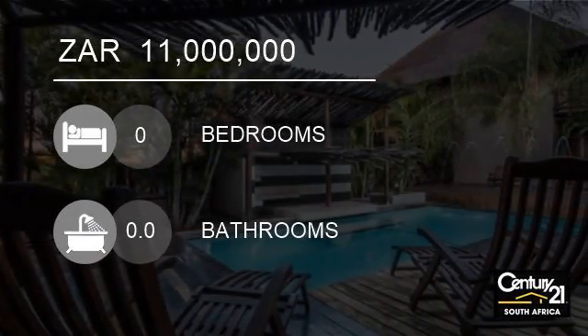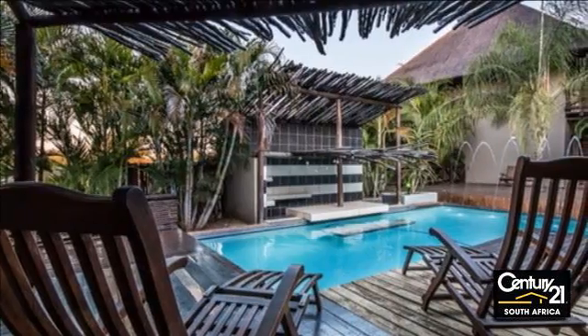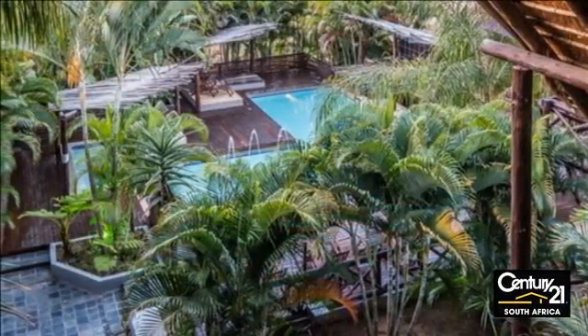Welcome to this hotel for sale in Marlouth Park, South Africa for R11 million. The best business opportunity available in Marlouth Park.